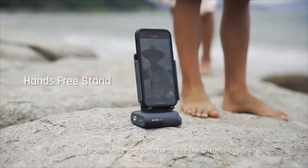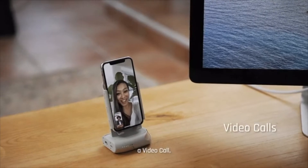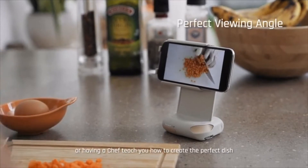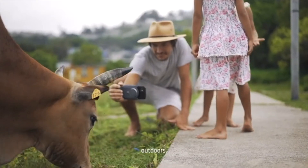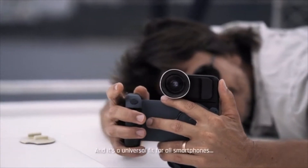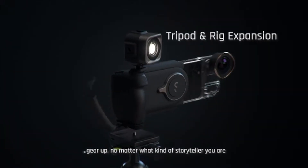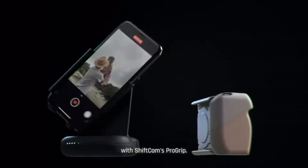For seamless transition to a hands-free live stream, a video call, continuing your Netflix marathon during lunch, or having a chef teach you how to create the perfect dish — indoors, outdoors, landscape, portrait. And it's a universal fit for all smartphones. Gear up, no matter what kind of storyteller you are. Take charge of your creativity with ShiftCam's ProGrip.